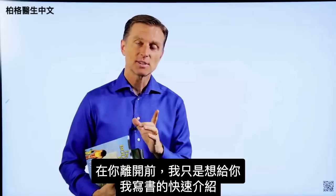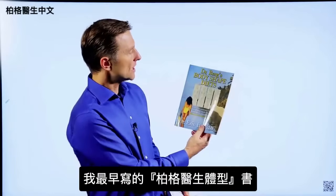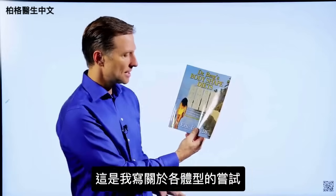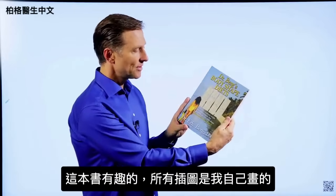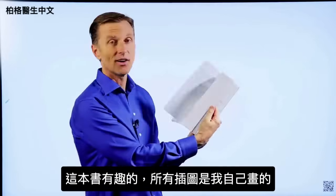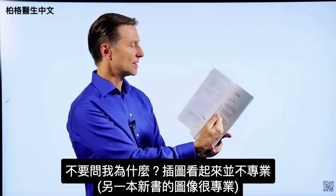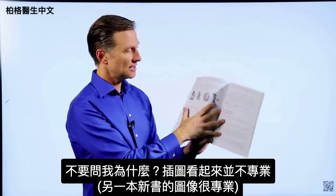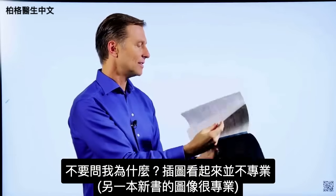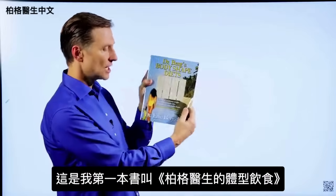Before you leave, I just wanted to give you a quick history on some of the books that I wrote. This was one of the first books, called Dr. Berg Body Shapes — my attempt at writing about body types. What was interesting is I actually did all the images myself, though they don't look quite as professional as the images in my newer book. This first attempt is called Dr. Berg's Body Shaped Diets.